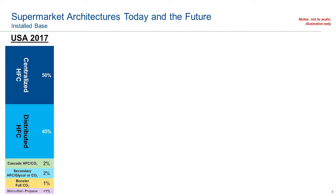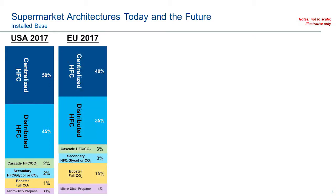The question becomes, out of those six architectures, what does the market look like in the United States with our current installed base? We have roughly about 40,000 plus supermarkets. 95% of the architectures in supermarkets today are either centralized HFC or distributed HFC, with the remainder 5% allocated between those other four architectures. In the European Union, it is not an overwhelming amount of CO2 transcritical booster systems or propane — it is actually 15% full booster systems, but still the prevalent number is 75% within centralized and distributed.